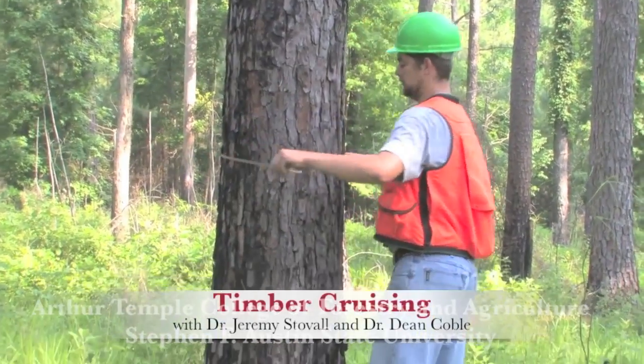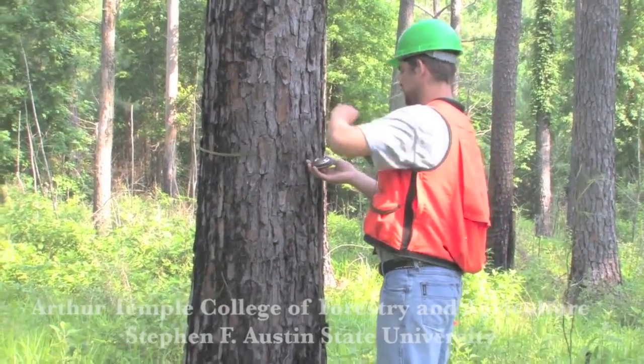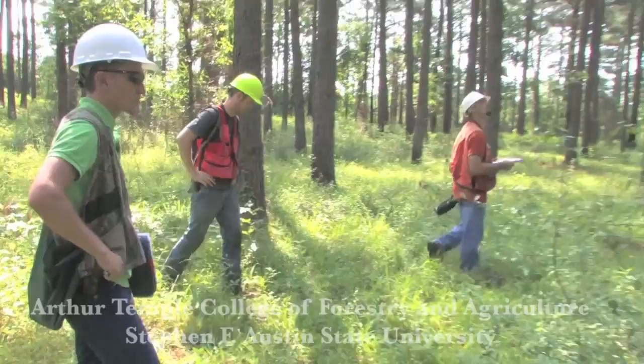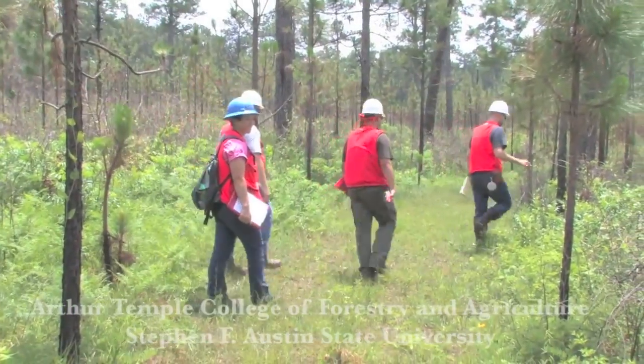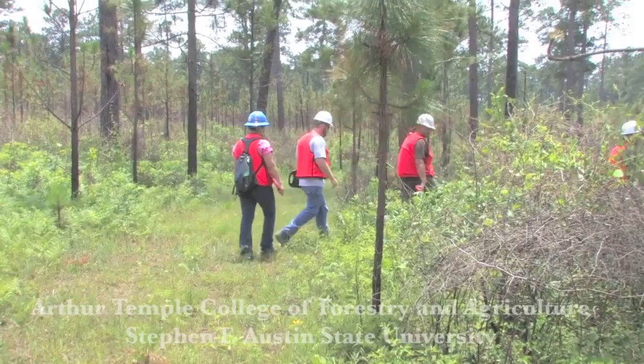My favorite part of Field Station would be timber cruising. You measure trees, you're in the forest, you are there with your team and your group, working together. It goes more quickly as you go along — you begin to learn your role and work as a team.